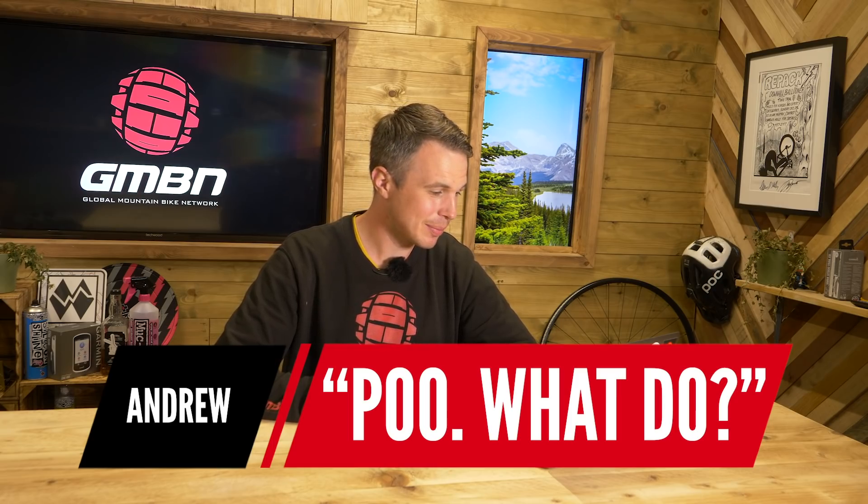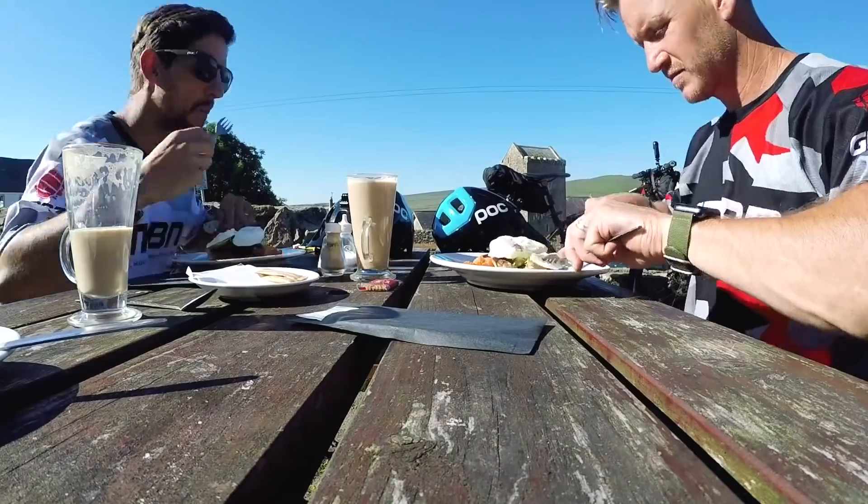Andrew has got a question, and before we smirk at this, I think it's actually a genuine concern a lot of people have, based on how many people ask it. Andrew just says: poo — what do? Andrew, I would say just plan ahead. Go for a nice breakfast in the morning and make use of the facilities, because if you're going into nowhere, you will be going into nowhere. At the very least, if you're somebody who could be caught a mile from home, maybe just take some loo roll for the ride.